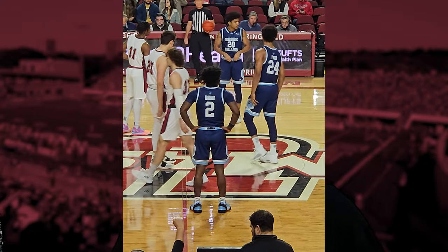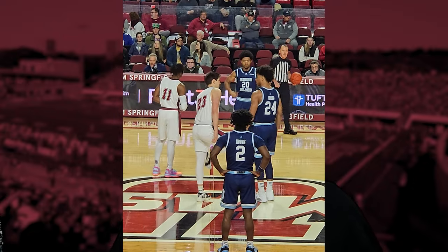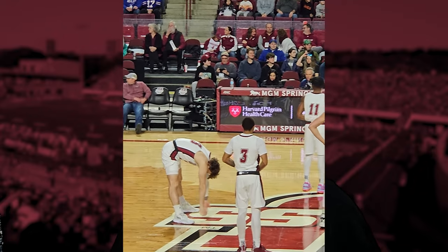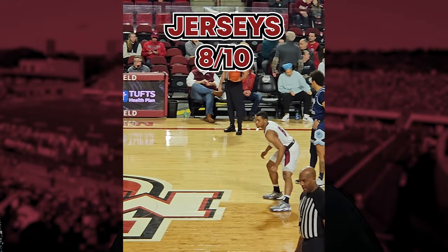Rhode Island's jerseys were cool and UMass was wearing their Marcus Camby throwback 90s jerseys. If they were the full-time jerseys, I don't know if I'd like them as much considering that font isn't used anywhere else in their branding, but for a throwback it was pretty cool to see. The uniforms are going to get an 8 out of 10.